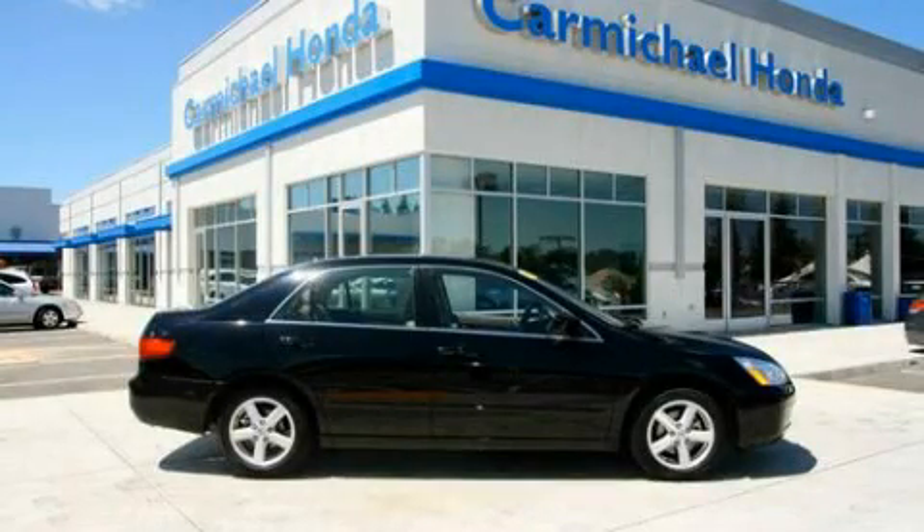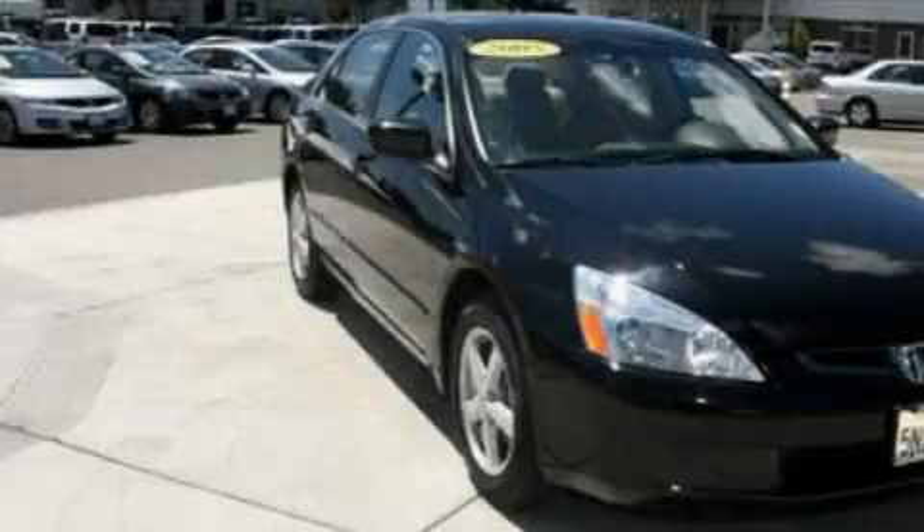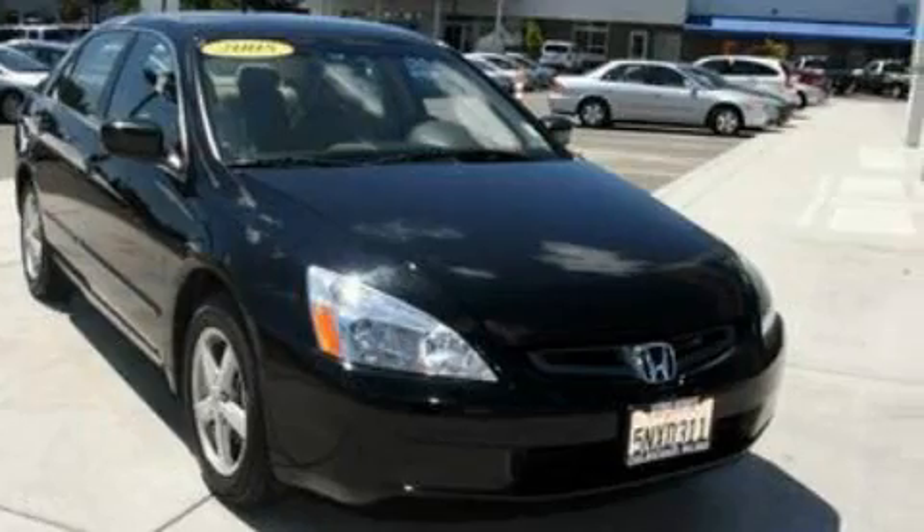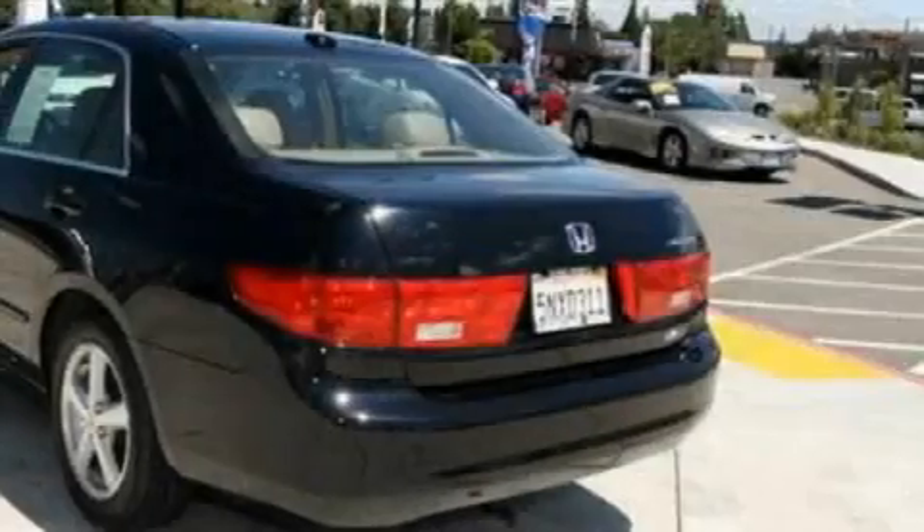This is a 2005 Honda Accord. It has a 2.4-liter four-cylinder engine and a five-speed manual transmission. Its top features include a moonroof, front multi-stage airbags, and this vehicle has fewer than 38,000 miles on the odometer.